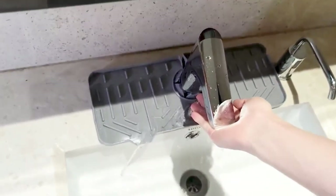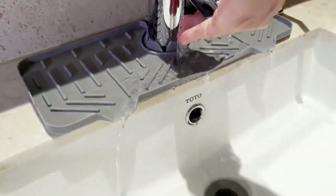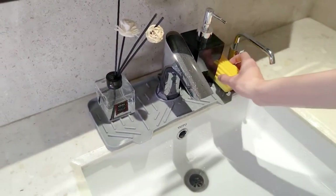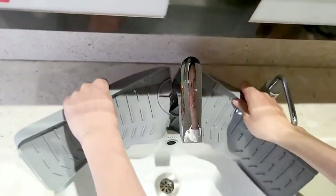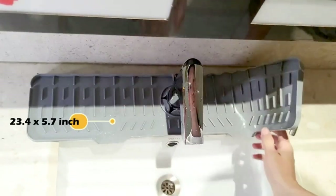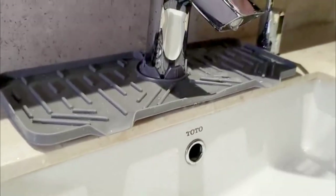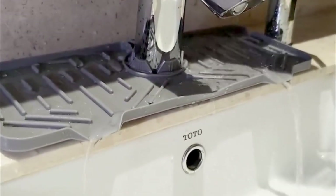This mat acts as a sponge holder, soap tray, and organizer, optimizing sink space while preventing water buildup. Its gray color complements kitchen decor, blending style with functionality. Ensure a perfect fit for faucets under 2.36 inches in diameter. This versatile and elegant mat upgrades any kitchen, keeping it dry, organized, and stylish.